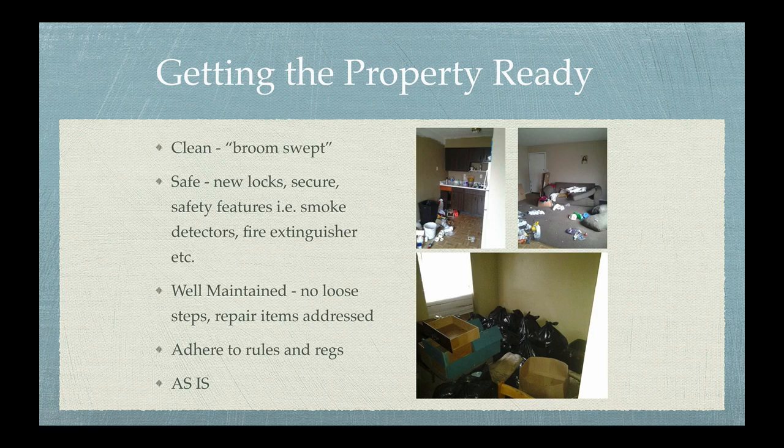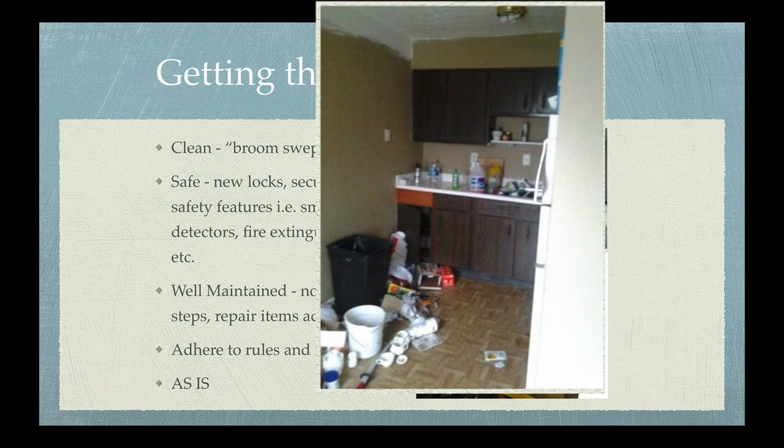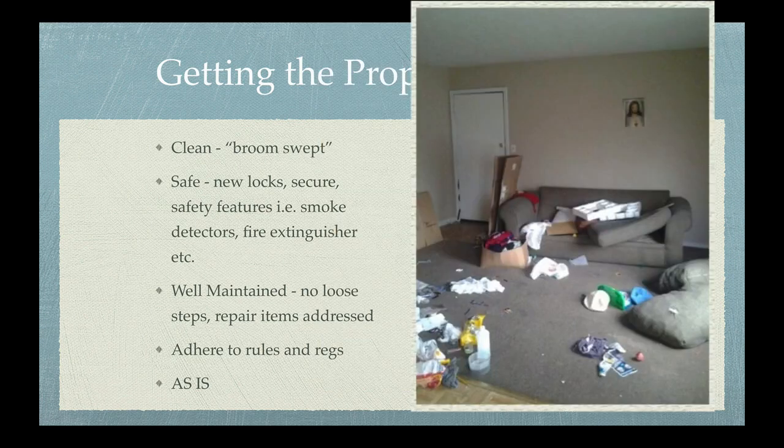Getting the property ready to lease. You'll want to make sure that the property is in clean, broom-swept condition. And as you can tell from these images, this property does not meet that standard.